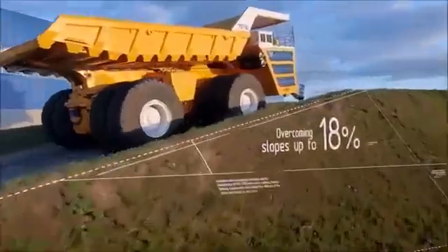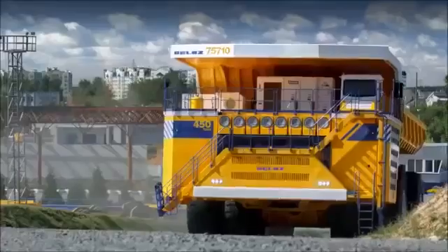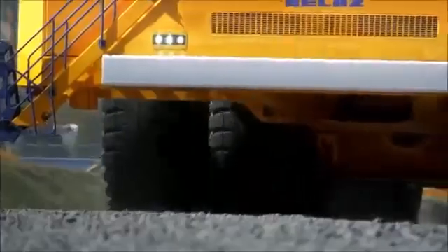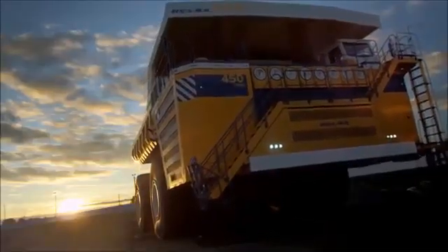Overcoming slopes up to 18%, all-wheel drive. A maximum speed of 64 kilometers per hour. Design capacity is 25% higher than all existing mining dump trucks of the highest capacity. This truck will make a great claim about itself.